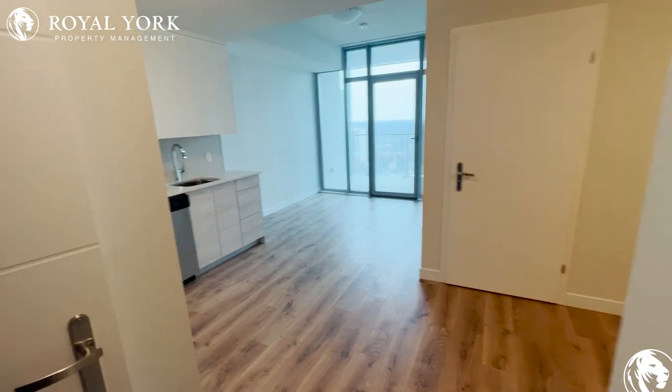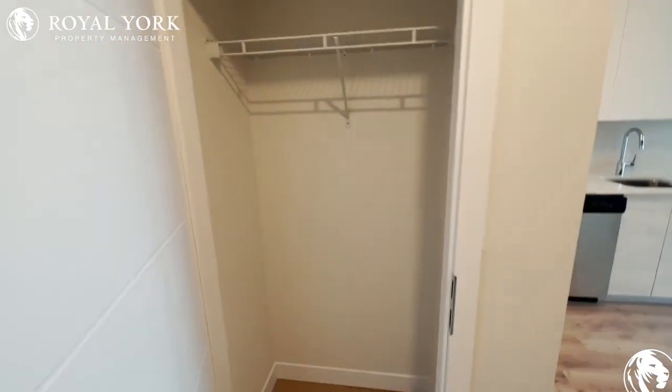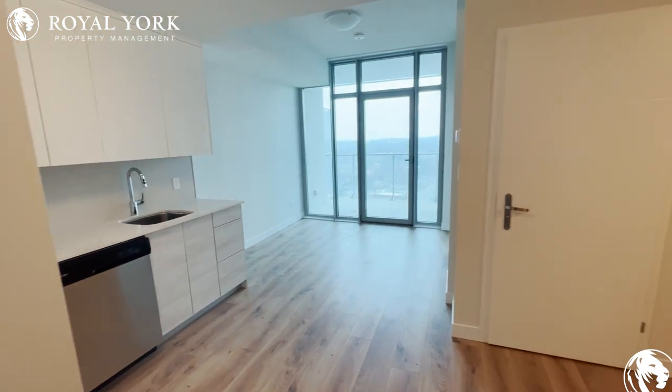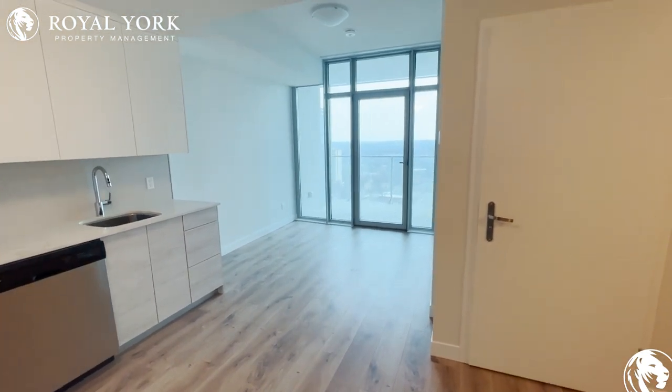As we take a step inside, we have our closet right here to our left. And as you can see, beautiful views up on the 34th floor. Tons of natural light here.